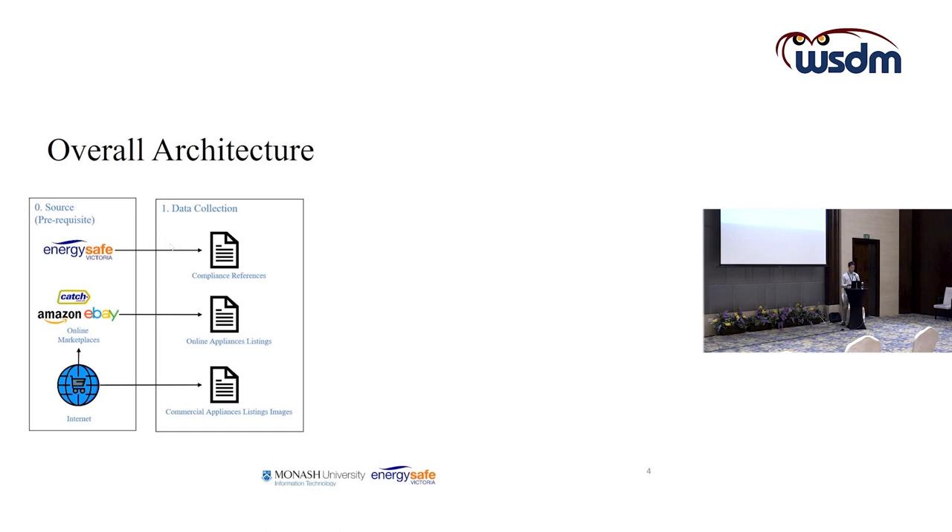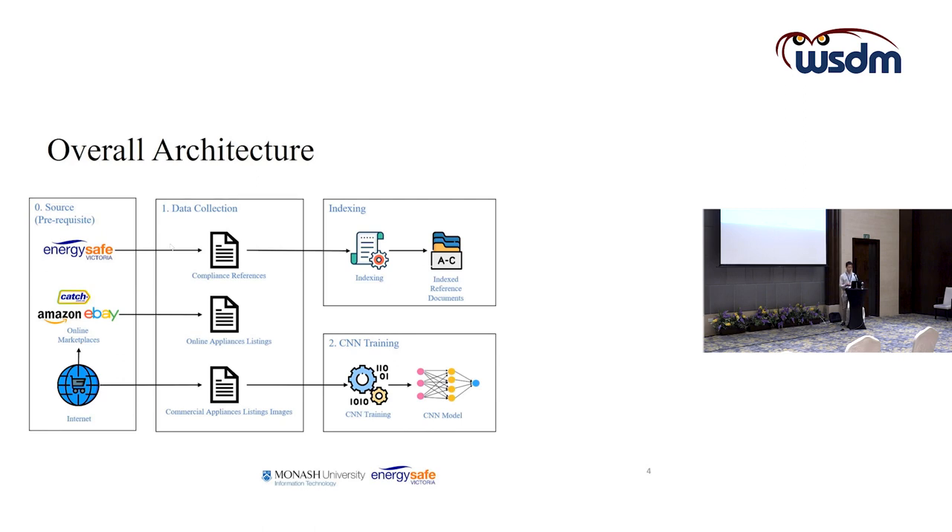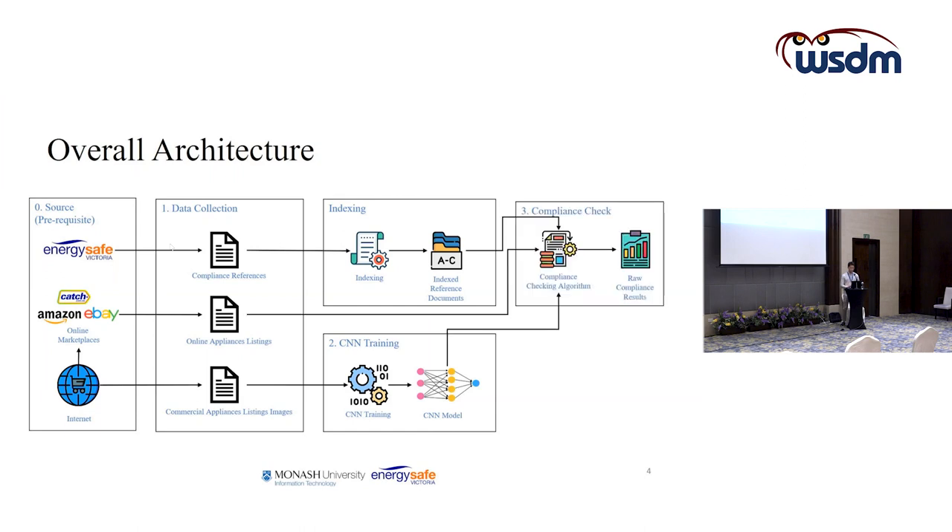The appliance listing images are used further for image classification. After data collection, we do preprocessing steps to train the model and prepare the data into the proper format required for compliance checking. After the compliance check, we process the raw results for visualization and analysis.